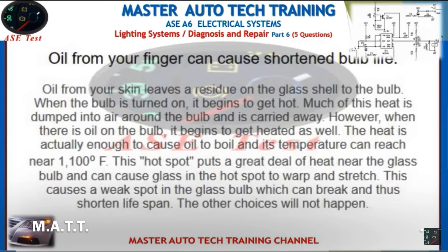Oil from your skin leaves a residue on the glass shell of the bulb. When the bulb is turned on, it begins to get hot. Much of this heat is dumped into the air around the bulb and carried away. However, when there is oil on the bulb, it begins to get heated as well. The heat is enough to cause the oil to boil, and its temperature can reach near 1000°F. This hot spot puts a great deal of heat near the glass bulb and can cause the glass to warp and stretch, creating a weak spot which can break and shorten the bulb's life span. The other choices will not happen.